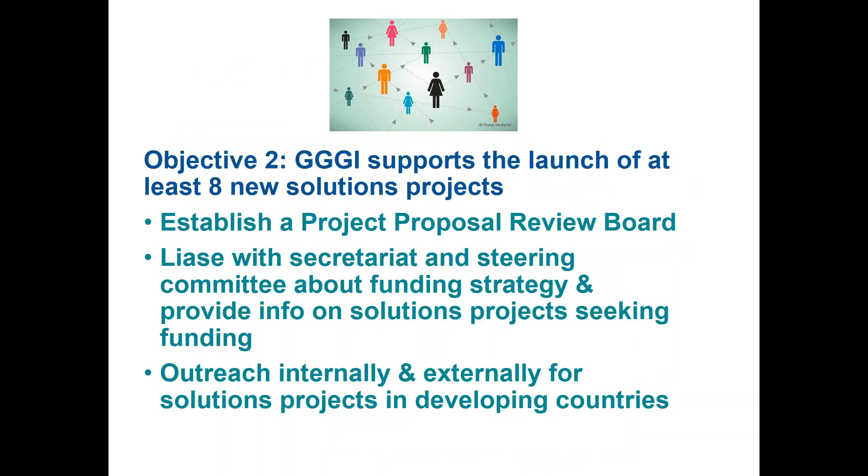In objective two, we wanted at least eight new solutions projects supported this year, with a minimum of four in developing nations. To tackle this, we established a project proposal review board. We've worked hard to get a group together to evaluate proposals and give a green light to the secretariat and steering committee. We've been liaising with the secretariat and steering committee about our funding strategy and sources, and we're outreaching both internally and externally to reach our target of having a minimum of four projects in developing countries.